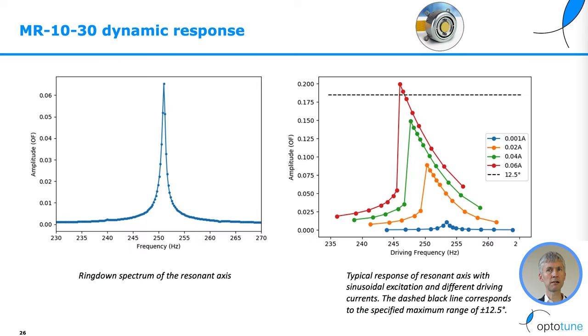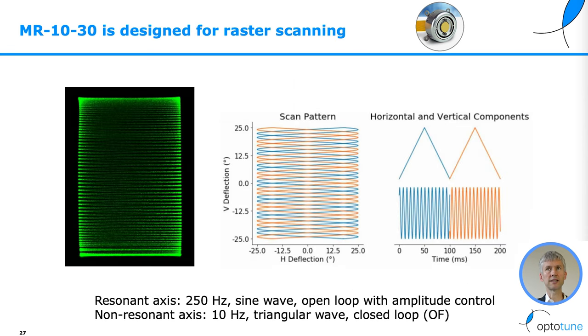It also includes position feedback and is available with protected gold or protected silver coating. The MR1030 has a sharp resonance peak on the fast axis. When driven, the peak broadens and becomes asymmetric, and we can change the amplitude by changing the current on the fast axis. In the raster scanning demo, a triangular wave is applied on the slow axis and a sine wave on the resonant axis.